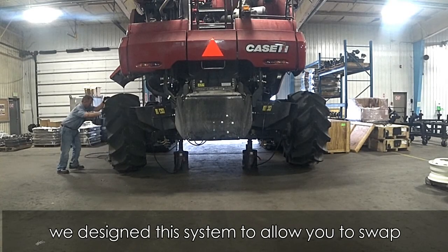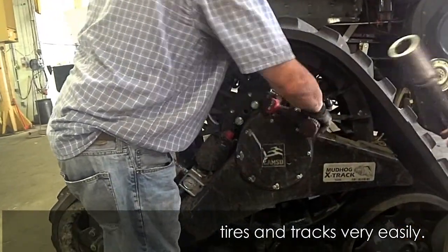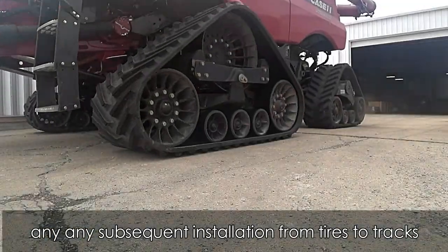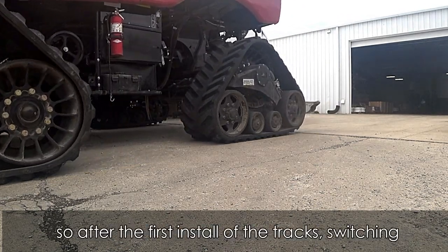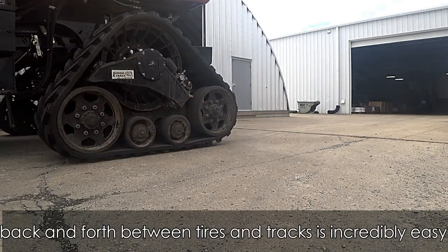Speaking of quick and easy, we designed this system to allow you to swap back and forth between tires and tracks very easily. The first install takes about four to five hours and any subsequent installation from tires to tracks takes less than two hours. Part of the proprietary oscillation limiter remains on the machine once installed, so after the first install of the tracks, switching back and forth between tires and tracks is incredibly easy.